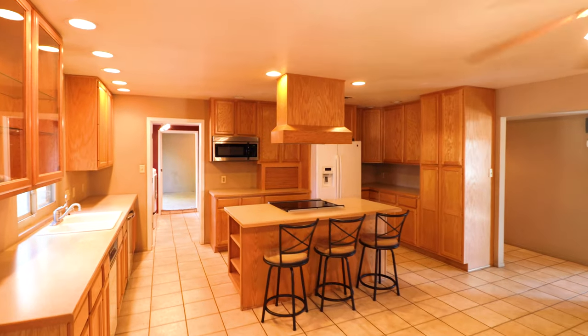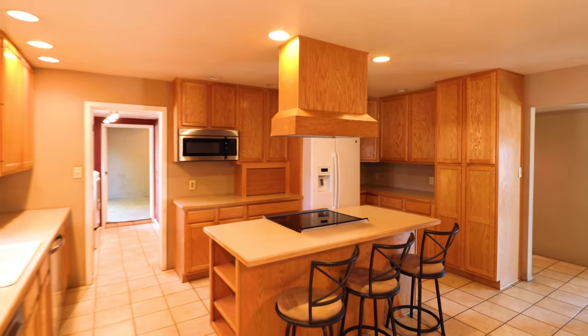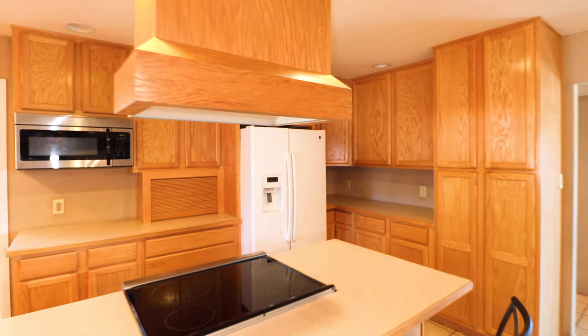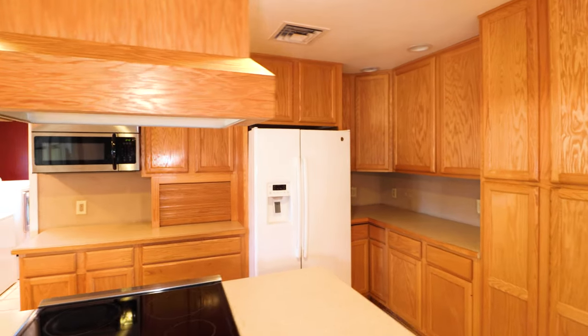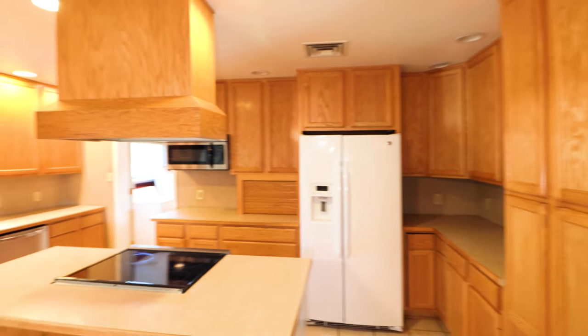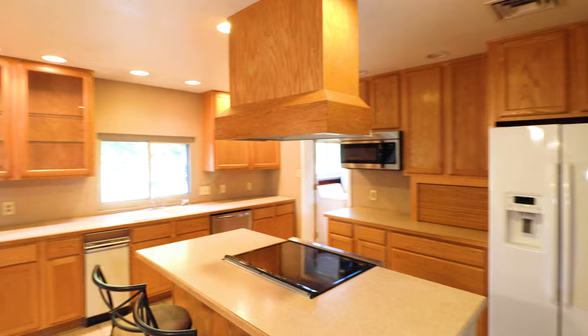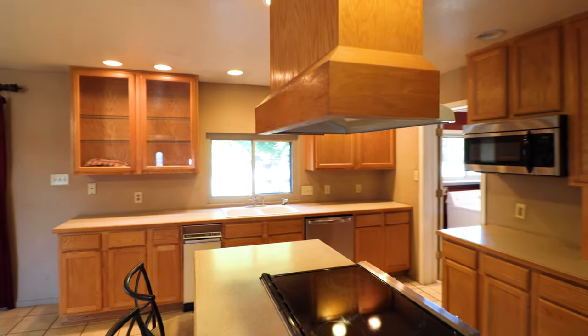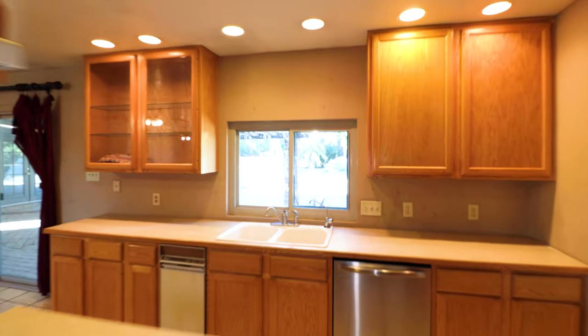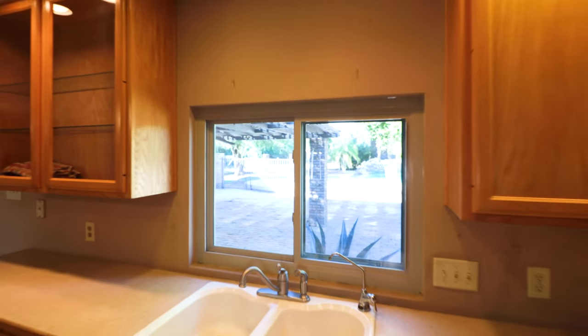The kitchen island has a range in it — a glass cooktop and an oven. It's got a microwave, refrigerator stays, and lots of cabinet space. The kitchen window looks out to the backyard and pool area.